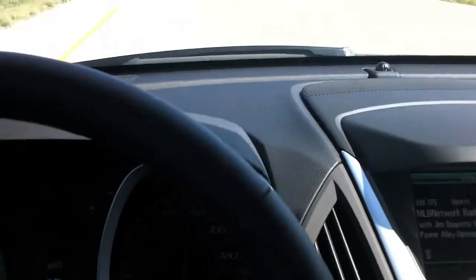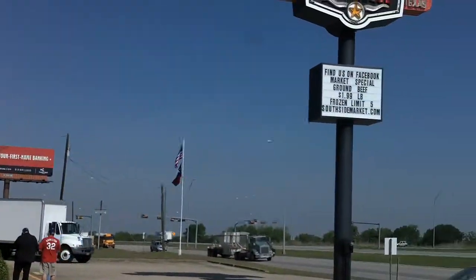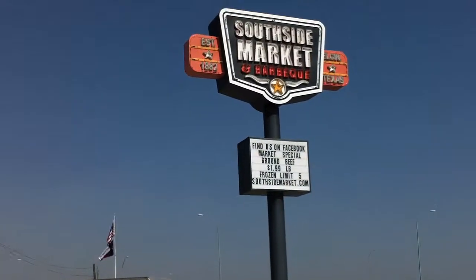Today we are just taking a tour of some great food places. We first stopped at the Southside Market and BBQ out in Elgin, Texas, kind of known for their hot Elgin sausage.